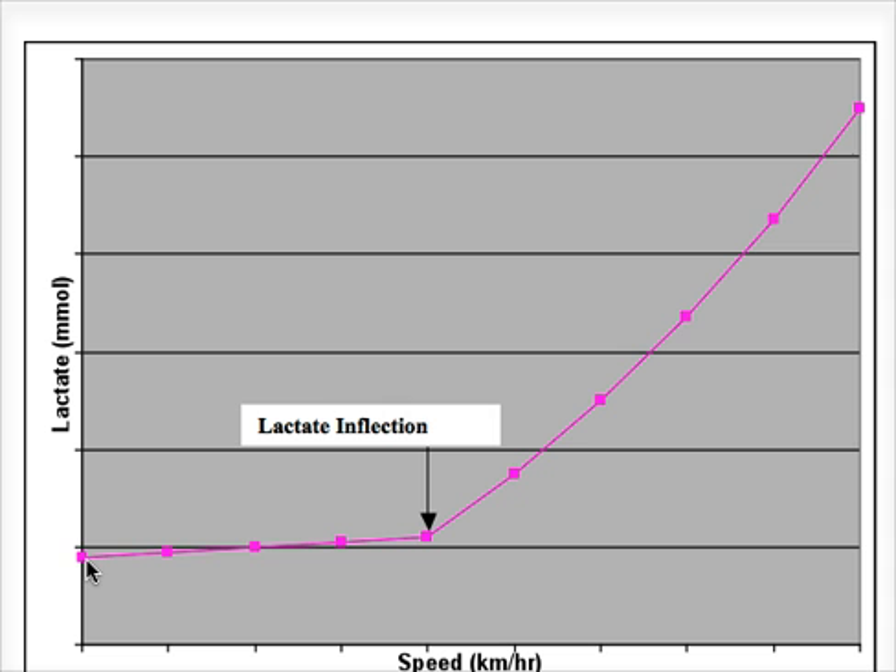The body is actually able to remove that lactate quite effectively. As our speed increases, our buildup of lactate also increases until it gets to a certain point. This particular point is the lactate inflection point — it's the last point at which lactate removal is equal to the lactate that is accumulating. After this, as intensity increases, our lactate levels rise exponentially.